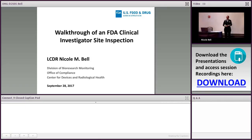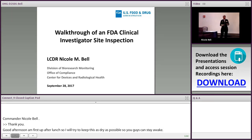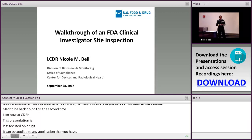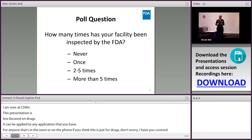Thank you Kara and good afternoon. I know I'm first up after lunch so I will try to keep this as dry as possible so you guys can stay awake. I'm glad to be back doing this a second time. As Kara said, I'm now at CDRH. This presentation is less focused on drugs — it can be applied to any application that you have, so this is going to be for everyone.